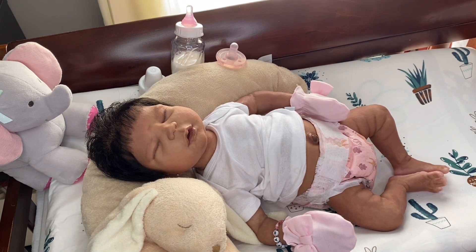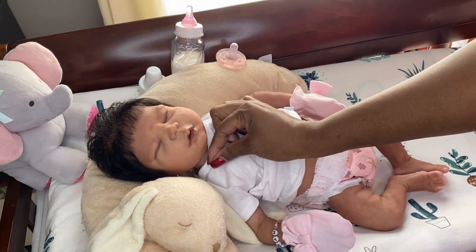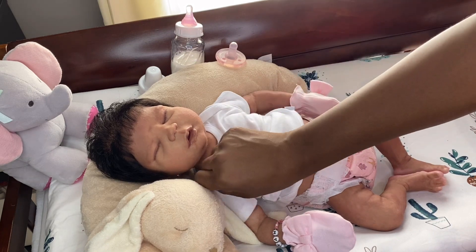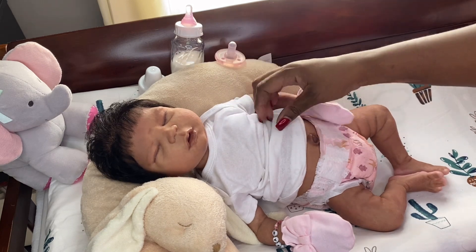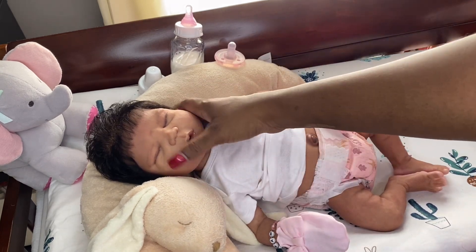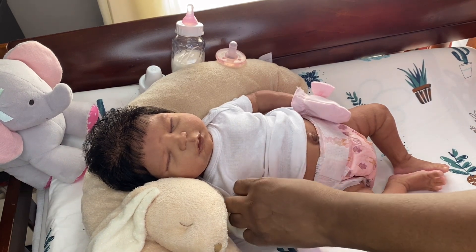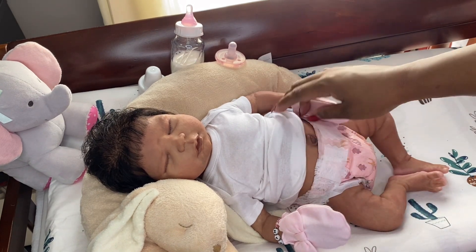We have her on the changing table now. I have the camera positioned in this awkward way and it's a little in my way — I don't want to knock it over. That's the reason why a lot of times I don't record the changing videos on the actual changing table, because I can never seem to position the camera in a comfortable way to change them.